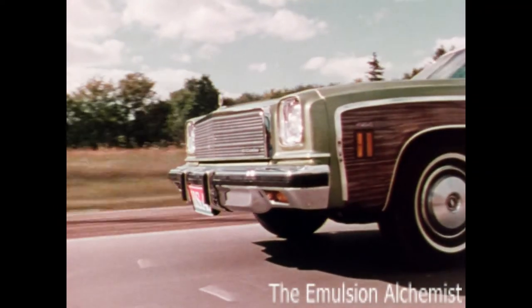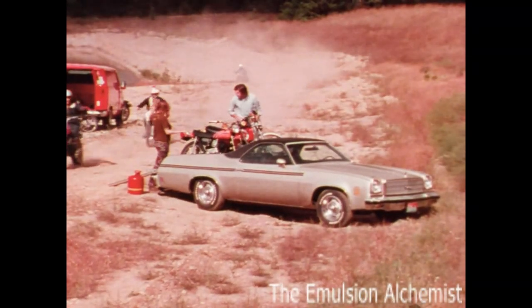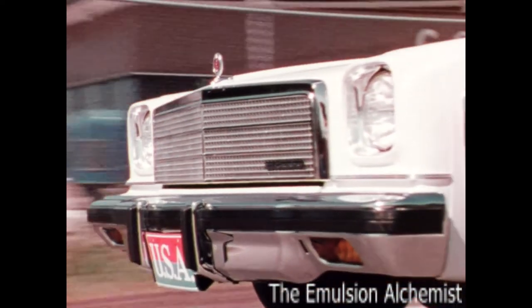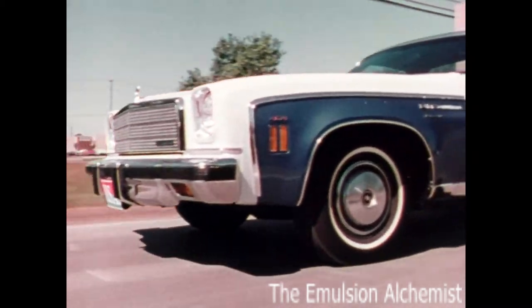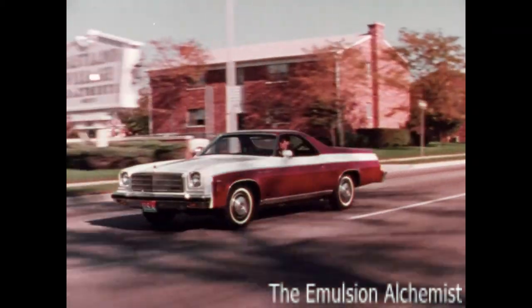And whatever your choice, make it exciting El Camino. Looks good. Plays hard. Works hard. And behind it all, the total toughness of a Chevrolet truck. You forget El Camino is a tough truck till you need one. El Camino by Chevrolet.